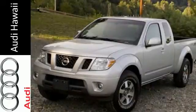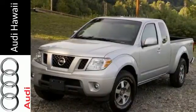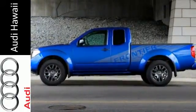Safety is also important, as evidenced by the low tire pressure warning and multiple airbags. Put this Nissan's power to work for you. Take it home today.